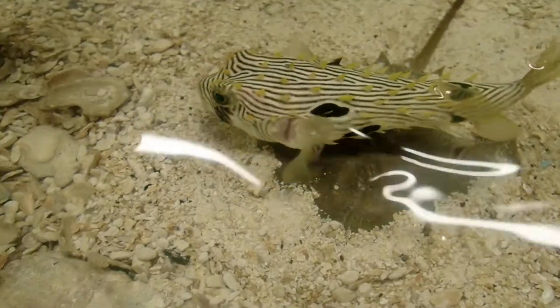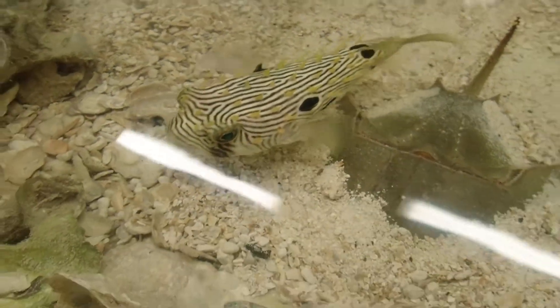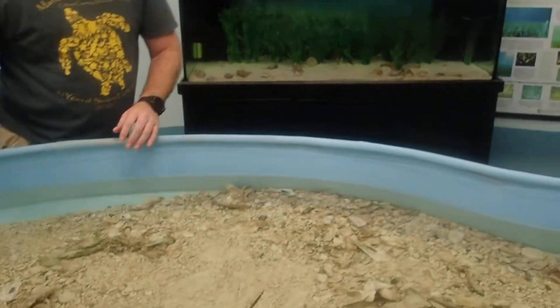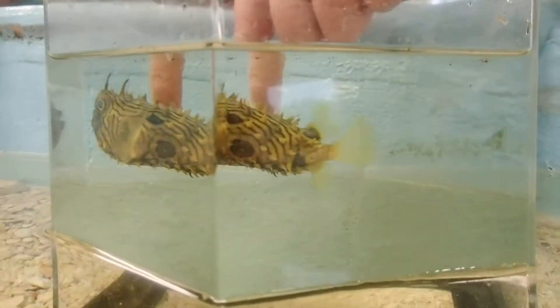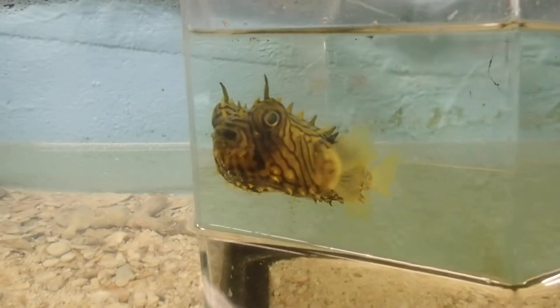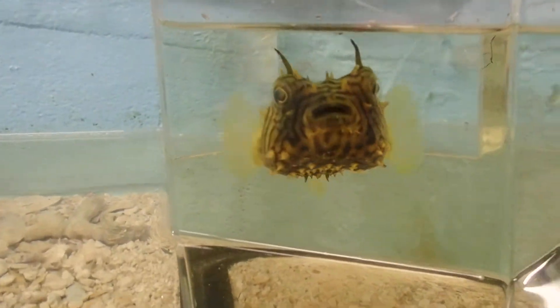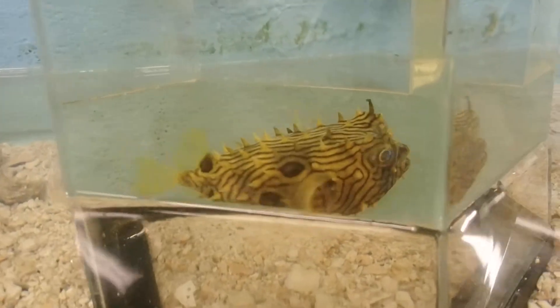This striped coloration is great camouflage for their favorite habitat, which is seagrass beds. And the juveniles, even though they do have the same kind of striped pattern, can have a lot of different coloration — they can be a little bit darker, which probably helps them to blend in with the seagrass beds as well.